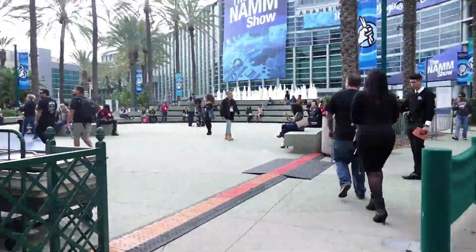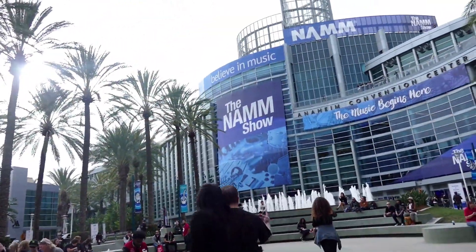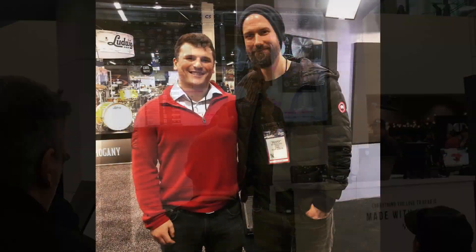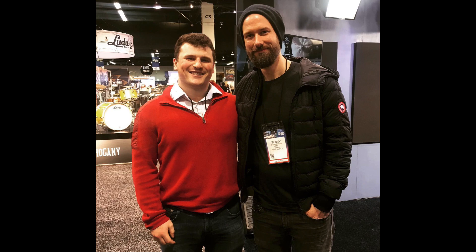A quick word from my hotel room in Inglewood. I've been in Anaheim, California and Los Angeles for the last week attending the NAMM show and I've been getting into a lot of adventures, a lot of really cool stuff, and I'm going to be sharing that with you guys over the next couple of weeks. So yeah, stay tuned for that and I'll see you guys in the next one.